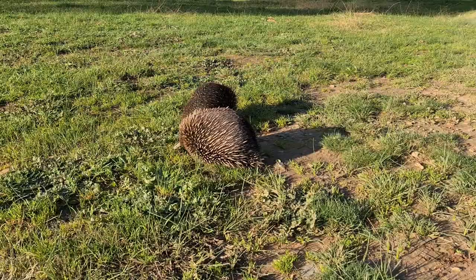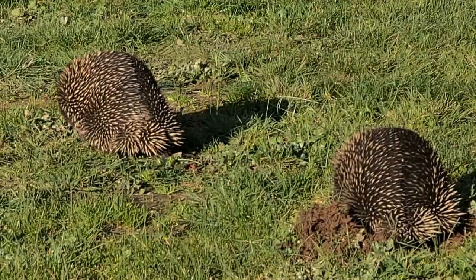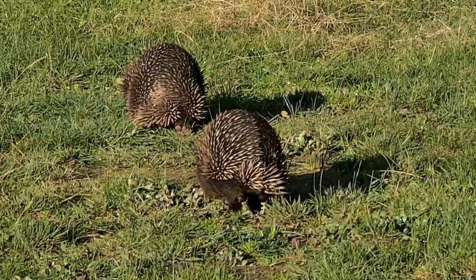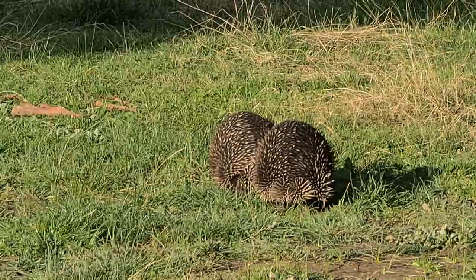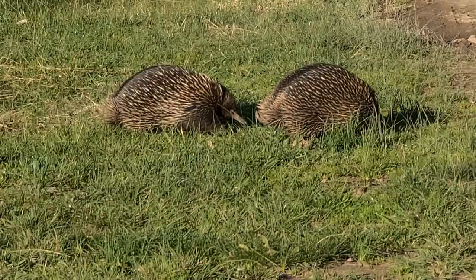Instead of giving birth to live young, it lays an egg. When the egg hatches, it feeds its baby in the pouch with milk. Very, very fascinating creatures.